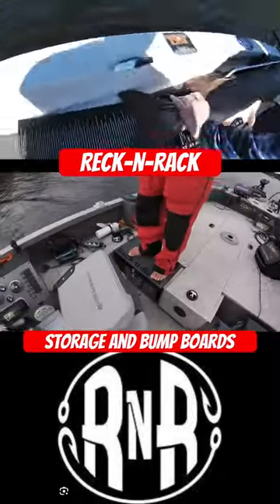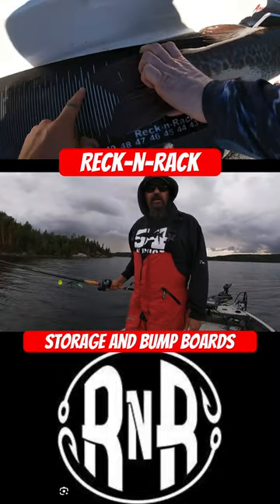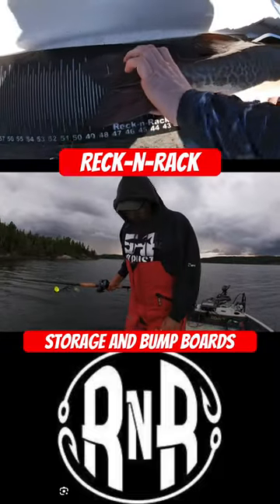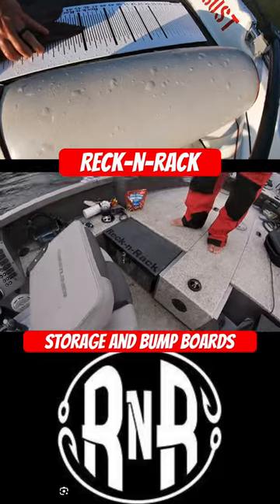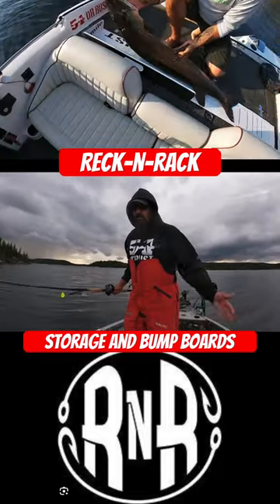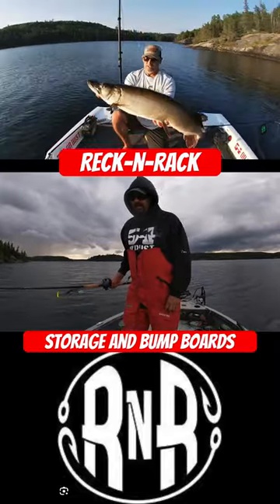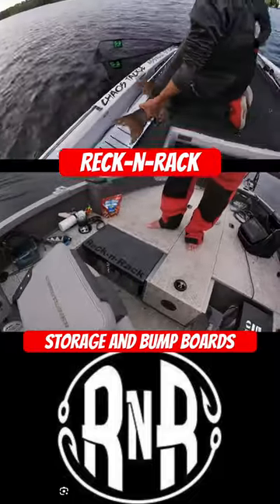It's slip-proof, it's fantastic. I must have put 200 pounds on it and this thing ain't flexing a bit. Plus it's lure storage and it's useful — invest in something like that, maximize your space, unclutter your boat a little bit. It's a great investment.